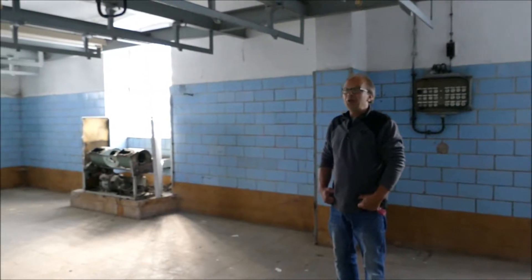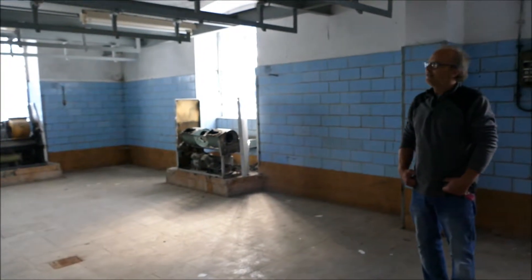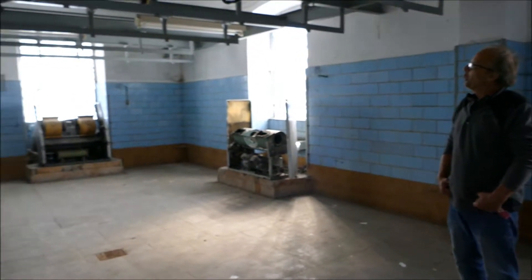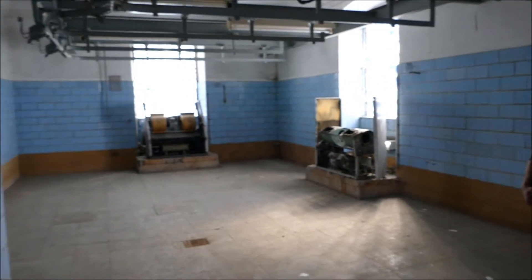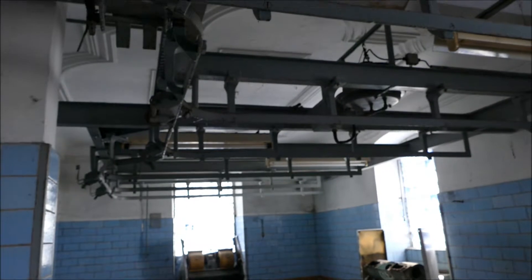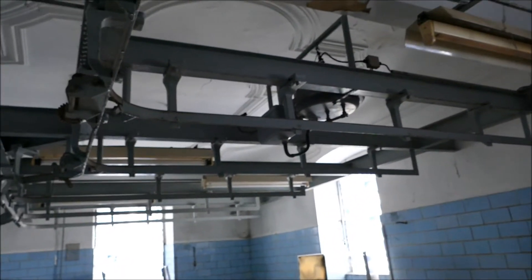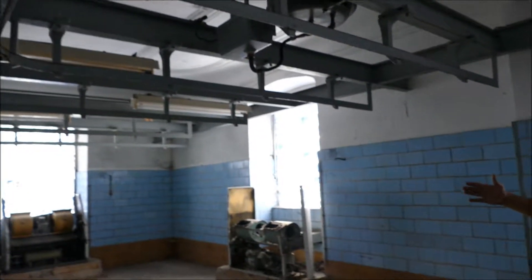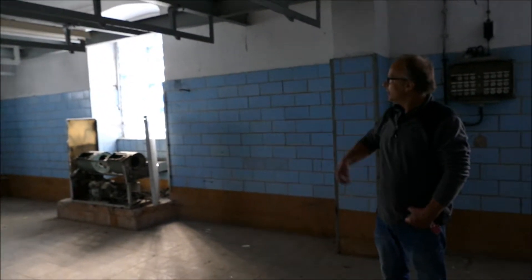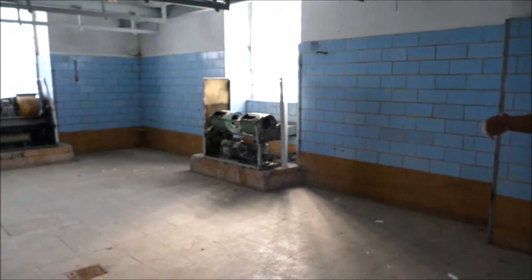Hier sehen Sie jetzt den unteren Teil des Landgrafen-Schlosses, also die Erdgeschoss-Etage. Hier sind noch die originalen Reste – dieses Schlachtübel ist sichtbar. Das sind sogenannte Gestänge, wo die Schweine dann hin- und hergeschoben werden. Hier sehen Sie eine Kühlabdeckung noch und die Fliesen an der Wand.